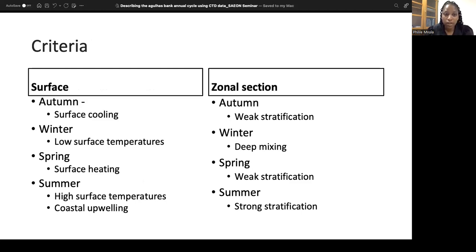I then set criteria for what I would consider a successful computation of the annual cycle. At the surface, I would consider the data viable if I see signs of surface cooling in autumn and low surface temperatures in winter, surface heating in spring, and the highest surface temperatures in summer coinciding with coastal upwelling in the inshore region — so a cooler inshore region. In the zonal section, I expected weak stratification of the water column in autumn and spring, with deep mixing and breaking of stratification in winter, and strong stratification in summer.